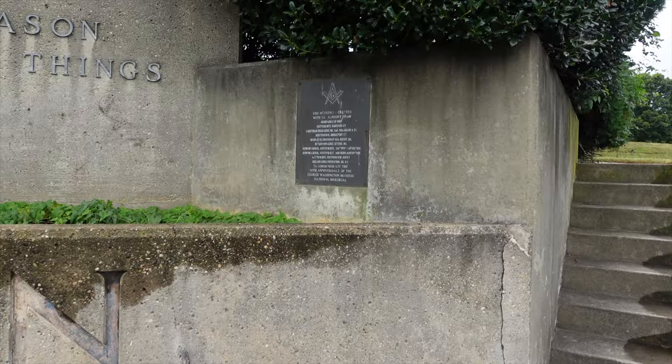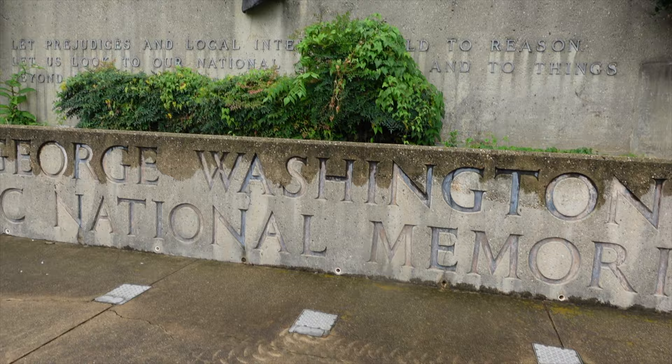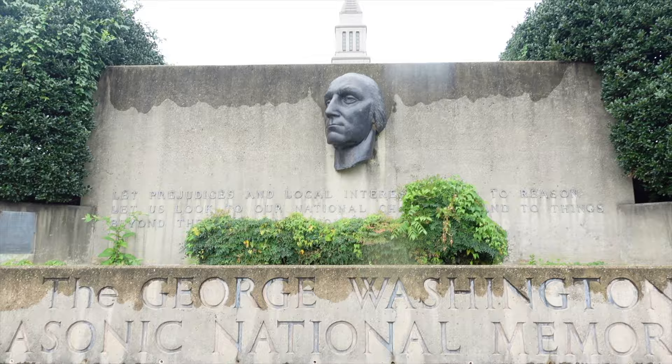George Washington Masonic National Memorial. As I said, this thing was completed in 1932 — 200 years after his birth. They tried to have it done on his birthday, February 22nd, but couldn't quite complete it on time.